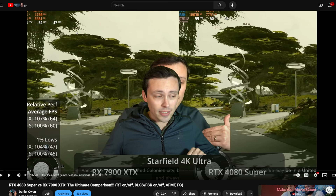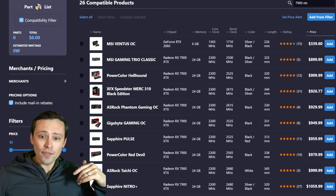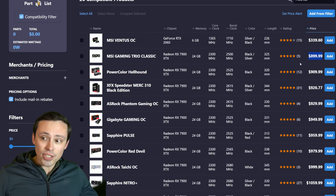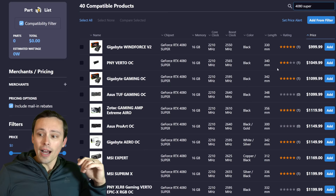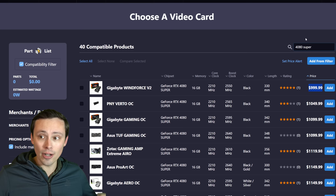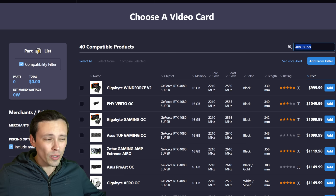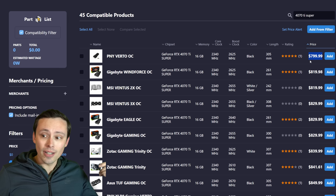Looking at current lowest prices on PC Part Picker for the 7900 XTX, you can find $900 versions — at least one for $899.99 and one at $910. This has been creeping down as the 4080 Super has become available at its MSRP of $1,000. The 4070 Ti Super is still sitting at its MSRP of $800 on at least some models.